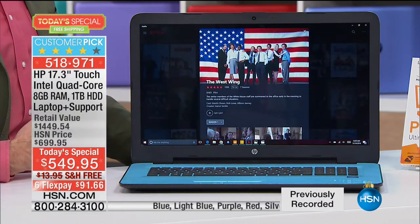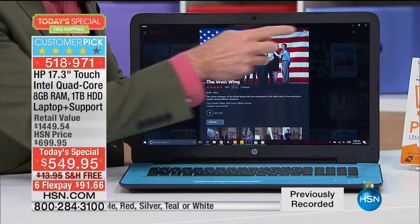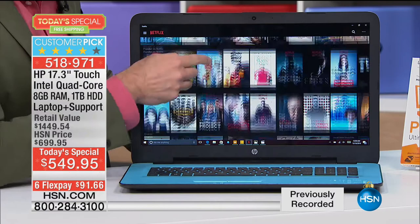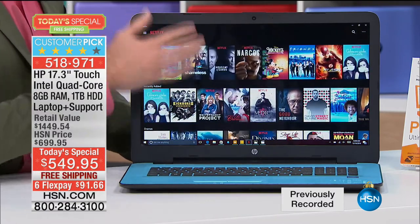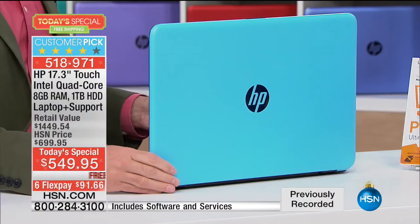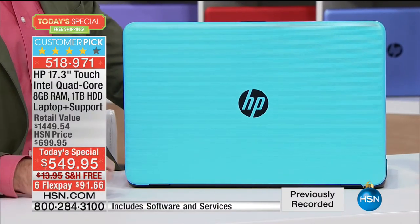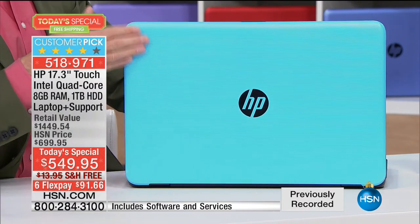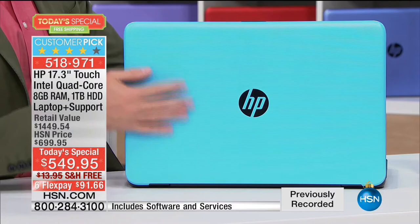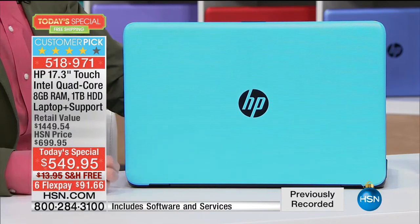Probably the number one thing for me is the fact that we could be selling this laptop at this price and not have it be touchscreen. The fact that this is touchscreen at any value — but particularly a 17-inch, number one selling computer company in the country with Intel inside and touchscreen — that's just this side of a Christmas miracle. And by the way, this is our exclusive color: our robin's egg blue, our light blue, our 'Breakfast at Tiffany's' blue. It's exclusive and brand new here at HSN.